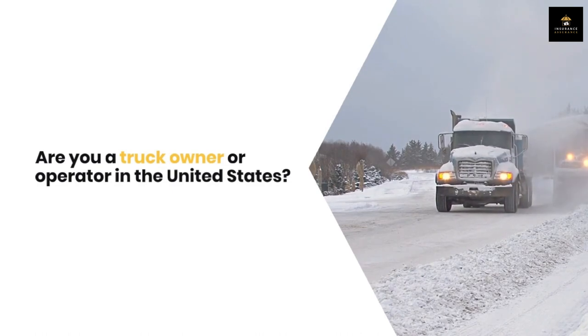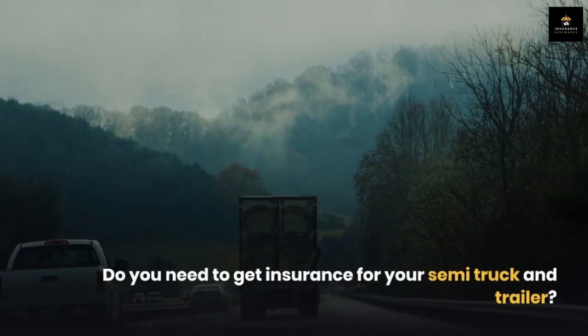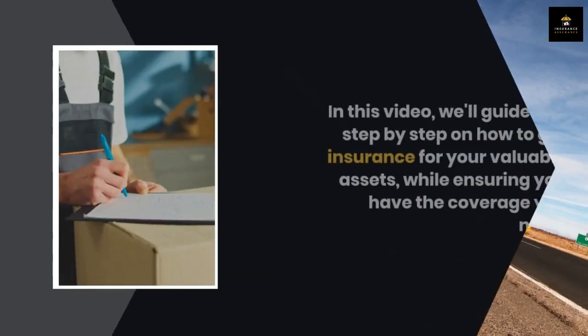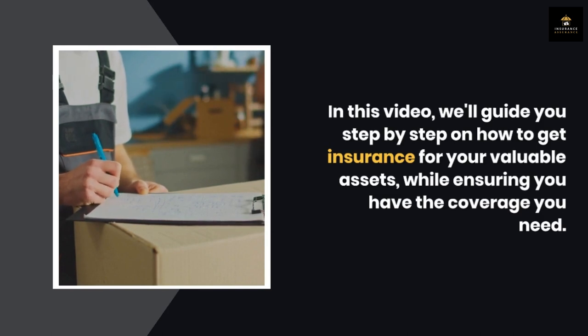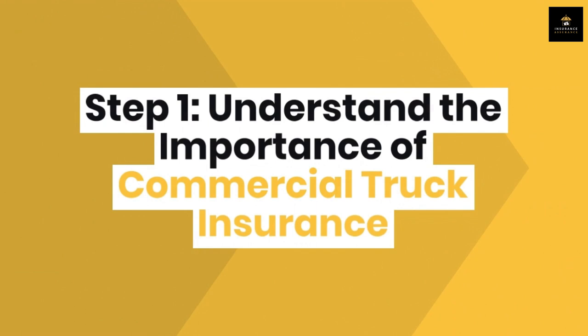Are you a truck owner or operator in the United States who needs to get insurance for your semi truck and trailer? You've come to the right place. In this video, we'll guide you step by step on how to get insurance for your valuable assets while ensuring you have the coverage you need. Step one: understand the importance of commercial truck insurance.